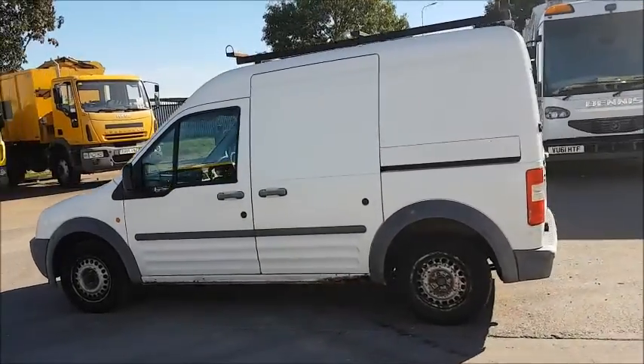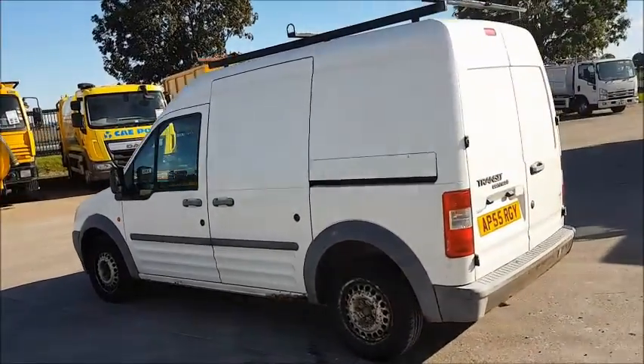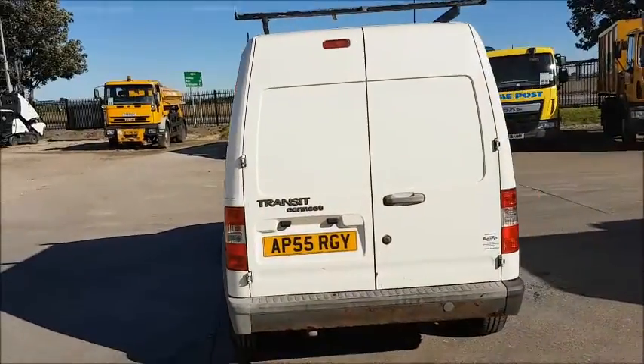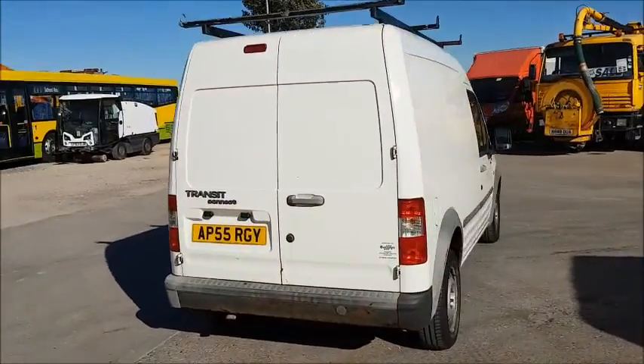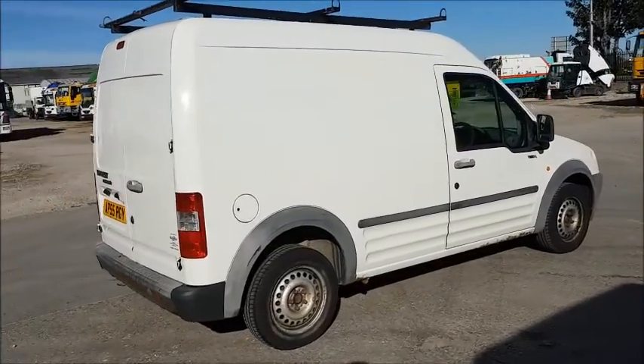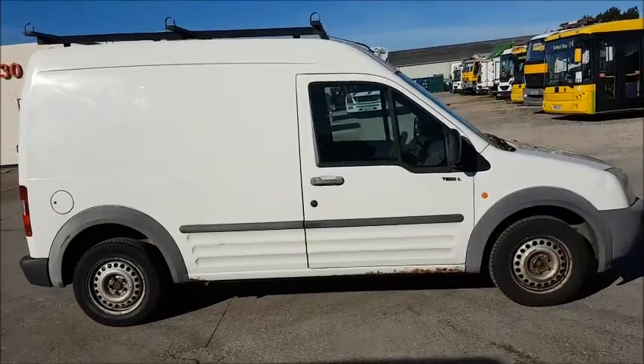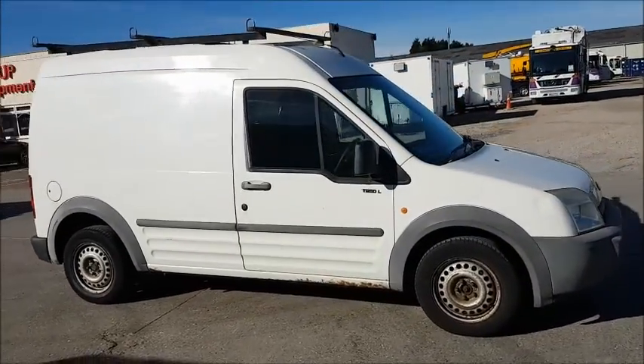It has come direct from the council and is sold with no warranty, given or implied, sold as seen. It has done 95,000 miles and is tested until the 17th February 2019. This one has the side sliding door and a roof rack.